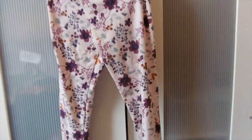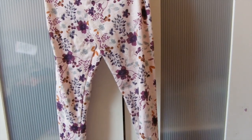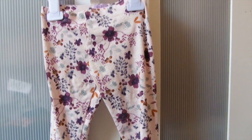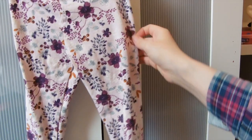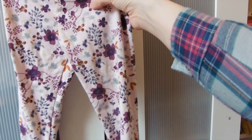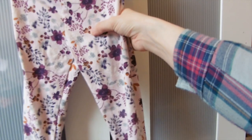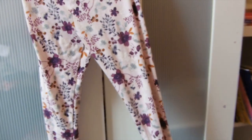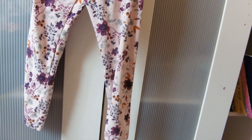These leggings are from Tesco - she actually got them for her birthday. I thought they were very spring-like so I tried to keep them back for spring. They're just like a pale pink with a really gorgeous deep purple-gray and rusty orangey-color floral print on them, which I just think is perfect for spring. They're really really cute.